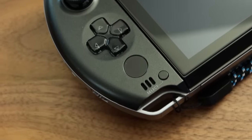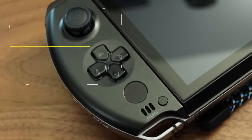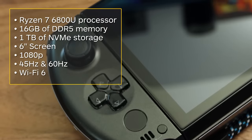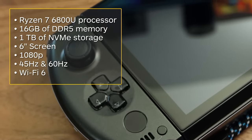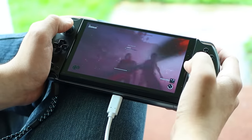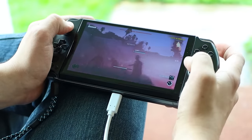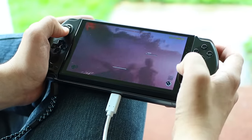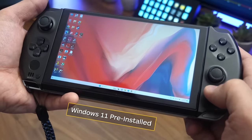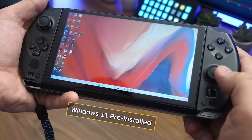Inside its small yet chunky shell, it features a Ryzen 7 6800U processor, 16 gigabytes of DDR5 memory, and up to 1 terabyte of NVMe storage. It's a powerful, proven combination for running modern games at medium to high settings. It also comes with a full, bloat-free Windows 11 installation, excluding the configuration app.